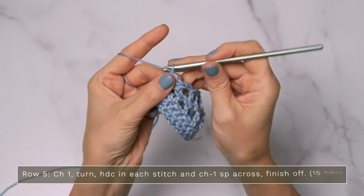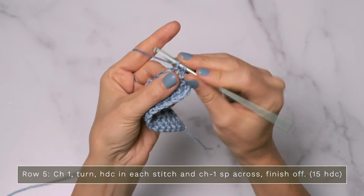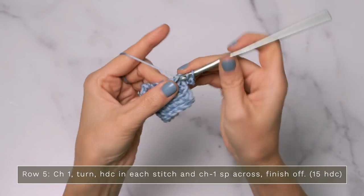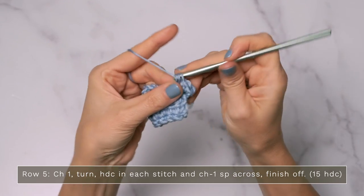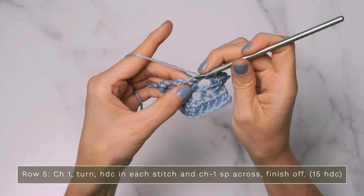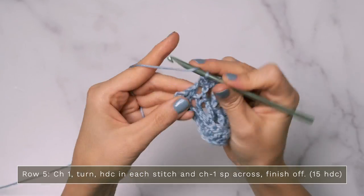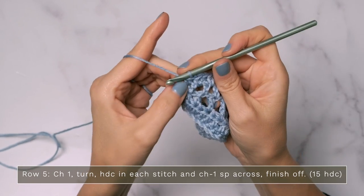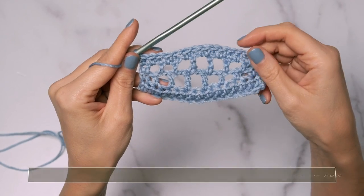For row five, you're going to chain one and turn, and you're just going to work a half double crochet into each stitch and chain one space across. It's super important when you get to the end of your row to count your stitches — you should have the same number as on the previous rows. Make sure to work that final stitch in that final edge stitch, give your stitches a count, and you're all set up for the next row.